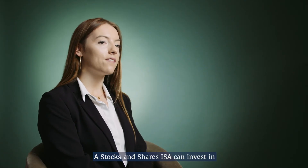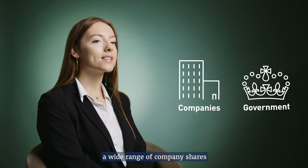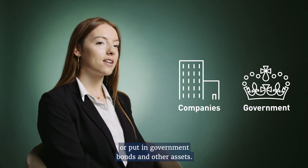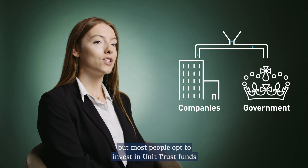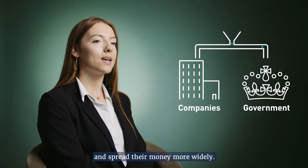A stocks and shares ISA can invest in a wide range of company shares, corporate and government bonds and other assets. You can invest directly into these, but most people opt to invest in unit trust funds to spread their money more widely.